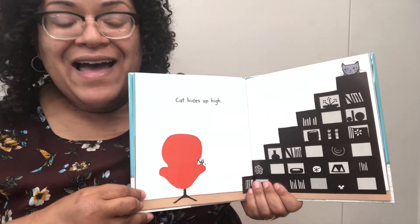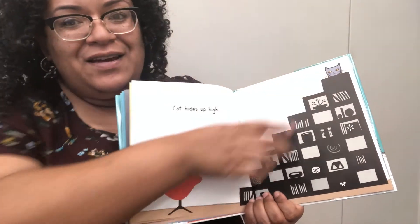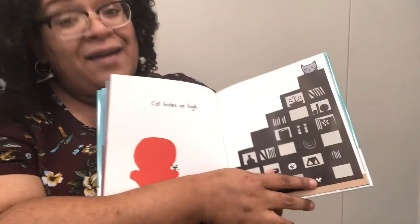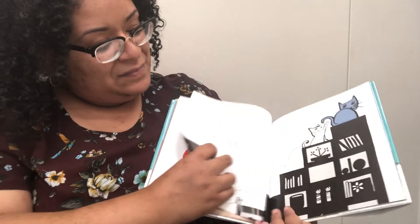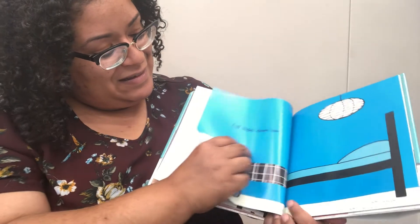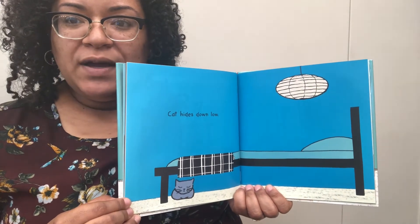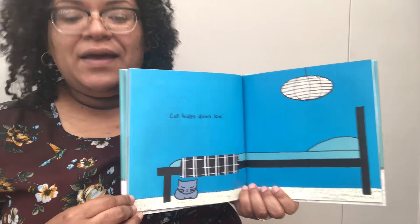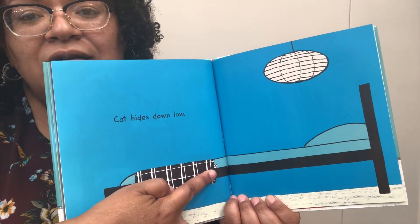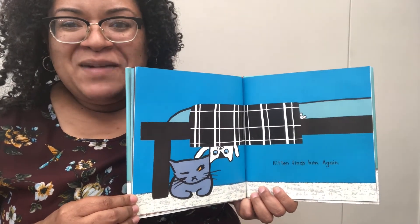Cat hides up high. One, two, three, four, five, six, seven. There he is — and there goes Kitten and mouse. Kitten finds him. Cat hides down low — he's hiding under a bed. And mouse is hiding as well. Kitten finds him again.